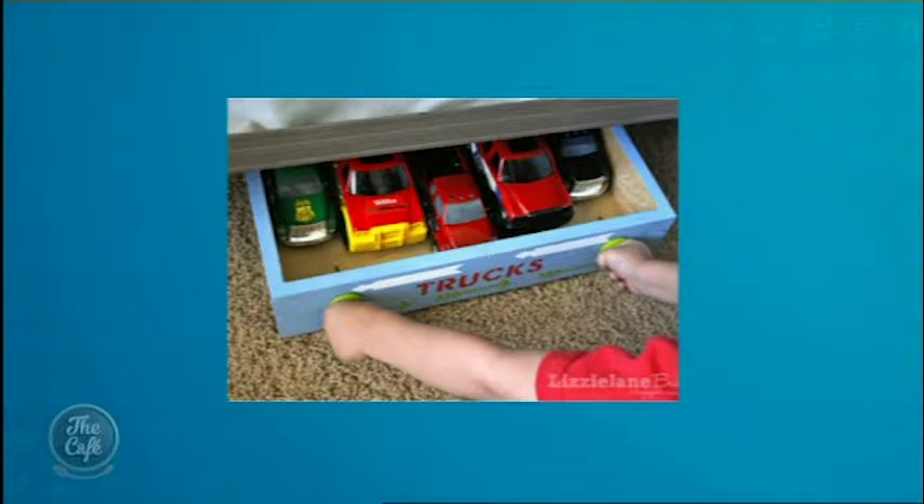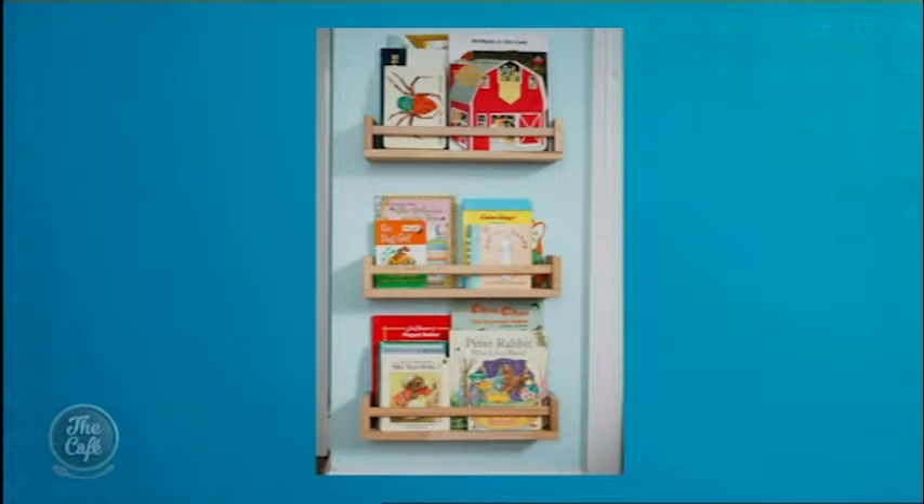Storing underneath beds is another great option. You can use old drawers, make more containers, or even buy beds that have storage underneath them. It puts things nice and tidy and out of the way.